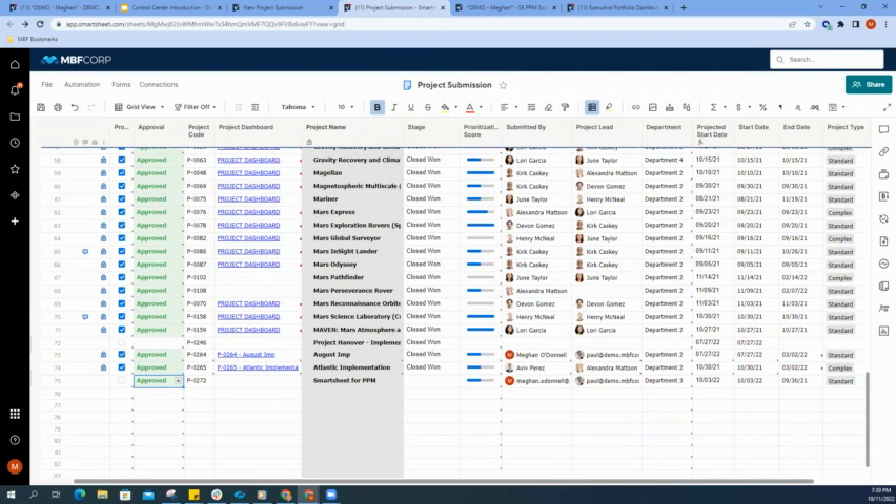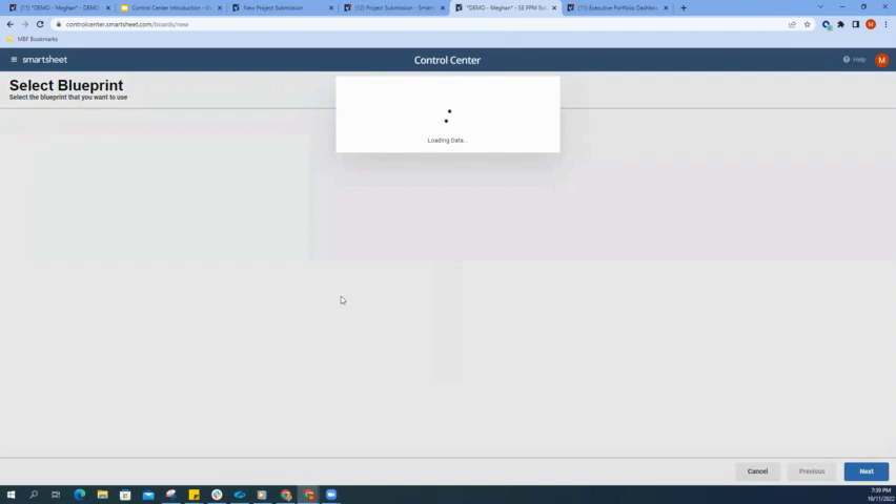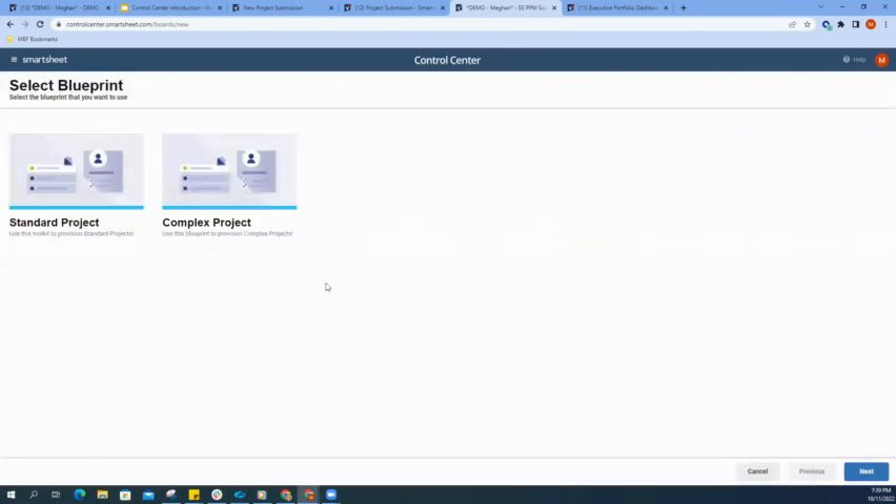If we now move into our Control Center automation engine, this screen here wouldn't necessarily be seen within that day-to-day basis. When we're ready to execute on a project, the first step is selecting what template set or Smartsheet items I need to actually execute on that project. What we have the ability to do is create multiple blueprints. These blueprints give you flexibility if you have different project types that require a different set of items, or if you have a different approach to completing different project types.